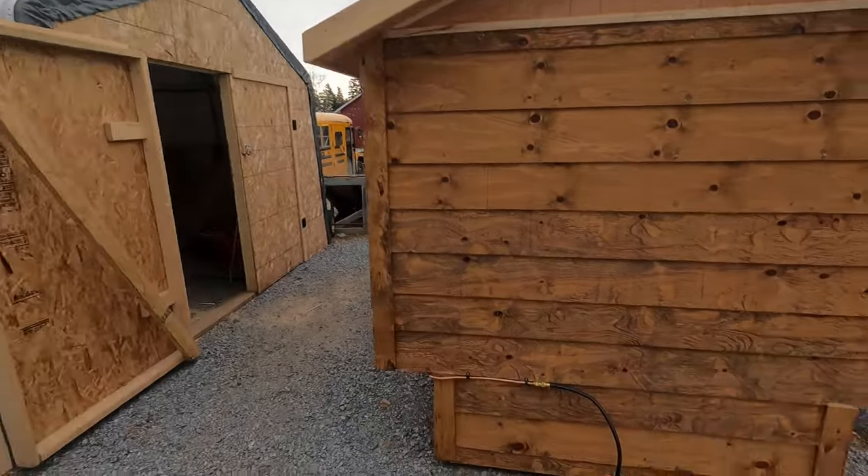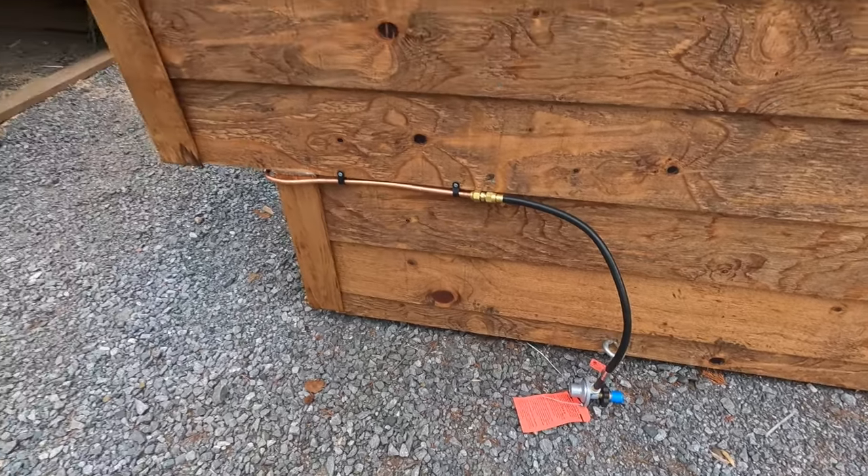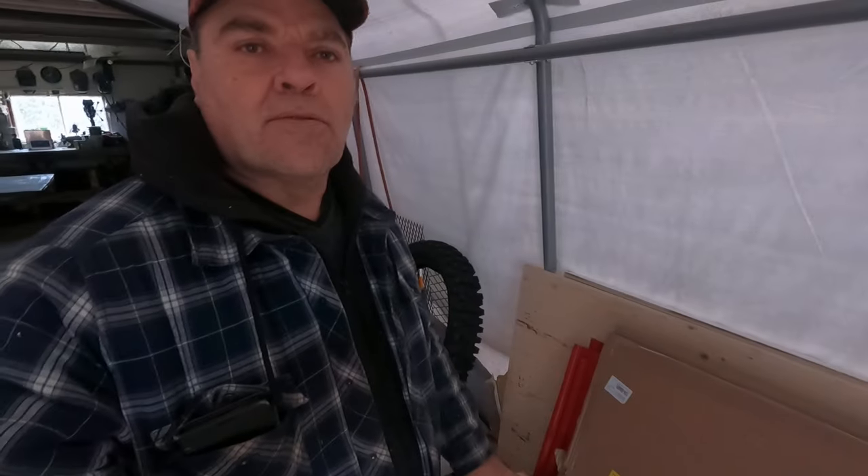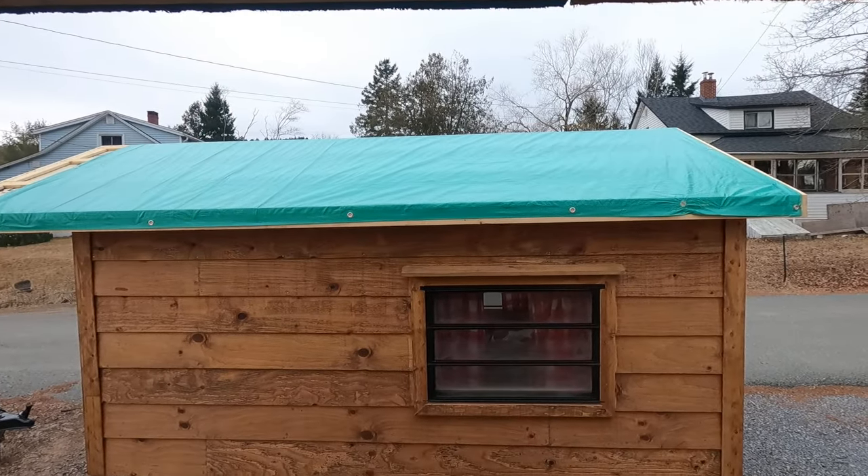Hey everybody, welcome back — update on the tiny cabin. The interior is finished, I can't wait to show you. Check out what I've got done on the outside: that's my propane hookup for the propane stove on the outside. And something real nice in the garage here — this is literally the icing on the cake. Check this out — red metal roofing! We're just waiting on the ridge vent, which should be here in three or four days, then I'm getting the roof on this bad boy.